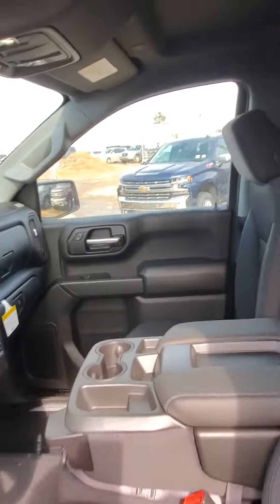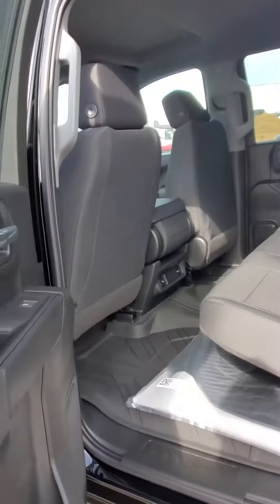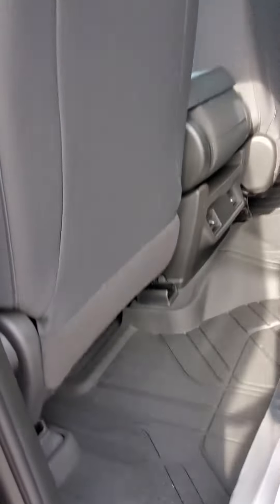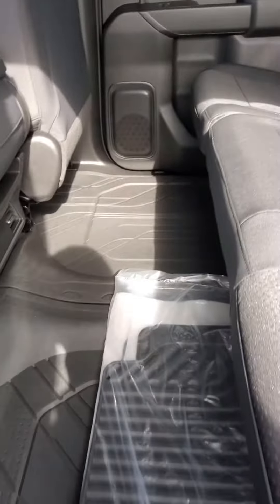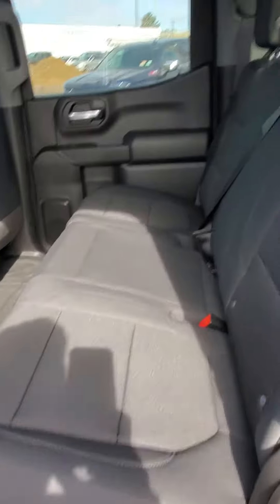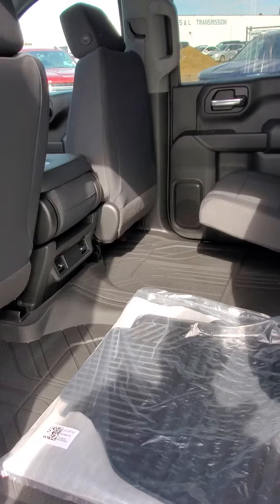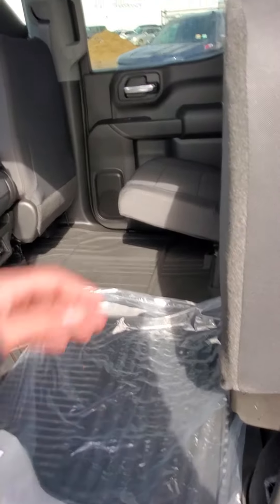Now we'll take a look into the back. This is the crew cab model with a lot of leg room. It comes with rubber floor mats as well, and you get your carpets. This is the 60-40 fold, so you can lift your bench up like this if you ever need to put any extra cargo or accessories into the cab.